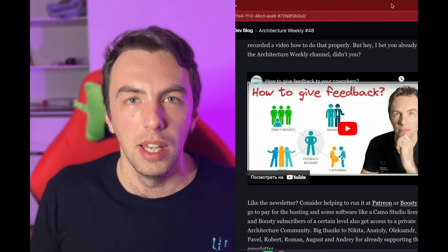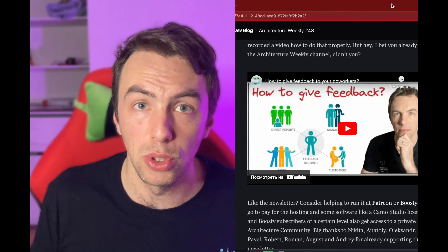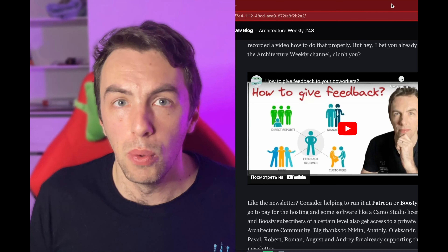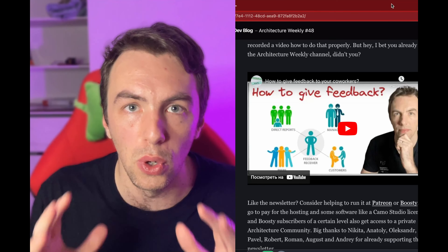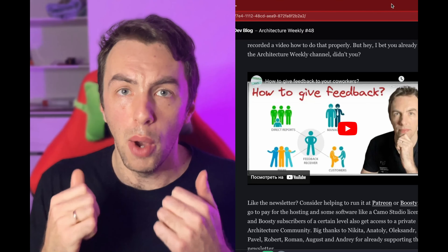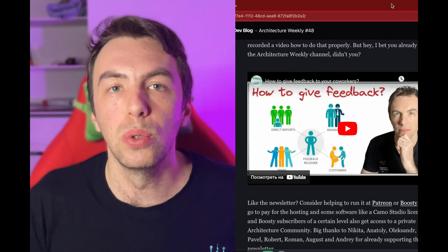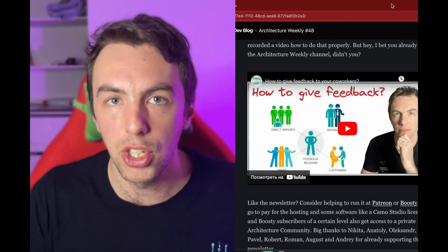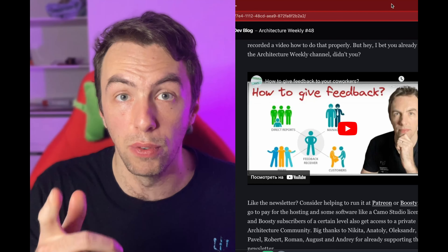The last one for today: at the end of the year or beginning of the next, many companies run performance review or 360 rounds, and you need to provide feedback to your co-workers. What I've observed is that a lot of people just don't know how to do that properly or provide useful, actionable feedback. I recorded a 10-minute video on how to make feedback professional, actionable, and useful to your co-workers — watch it and, of course, leave your feedback.